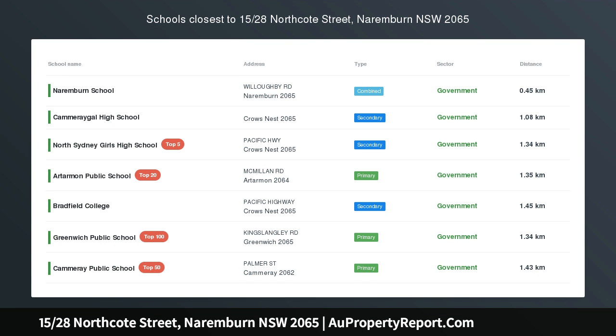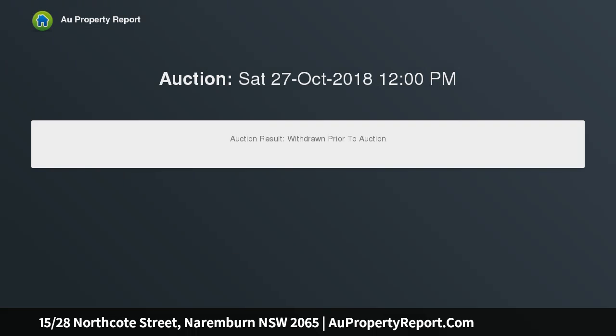Stylish two-level, three-bedroom, two-bathroom, double lock-up garage, low-rise, light and airy top floor, three-bedroom, two-bathroom, air-conditioned security apartment in Narenburn.